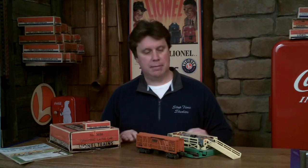This is classic Lionel — everybody recognizes this piece. If you're wanting to get into post-war Lionel and you want to do a layout, I highly recommend it, because this is something that everybody recognizes as a Lionel piece.